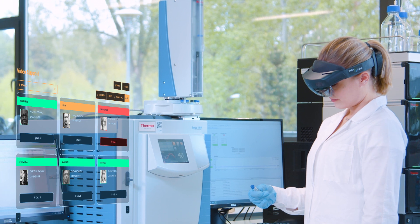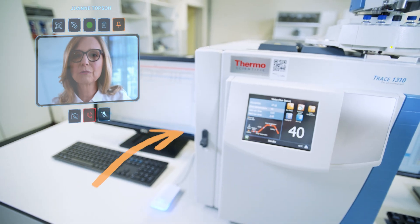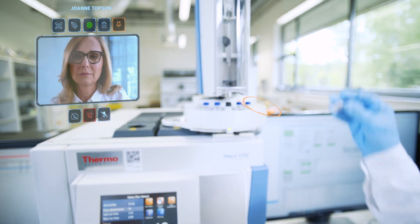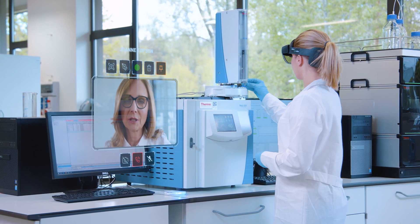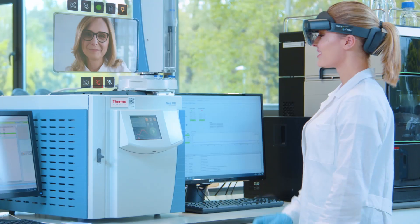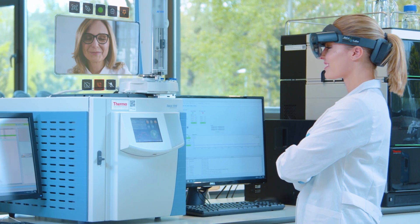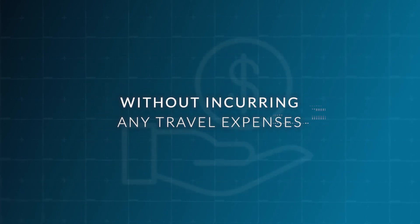Thanks to Holo4Labs, you will be able to connect with a chosen expert if needed. They will be able to draw on the world around you thanks to holograms in front of your eyes, point to crucial steps of a procedure, share their desktop, or transmit documents. The person supporting you will be able to see your every step through a camera. You will receive help that would otherwise be unattainable, whenever you need it, and without incurring any travel expenses.